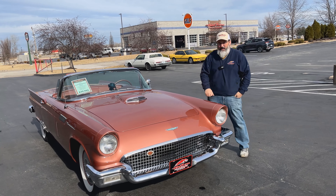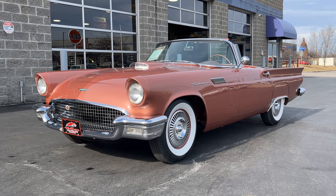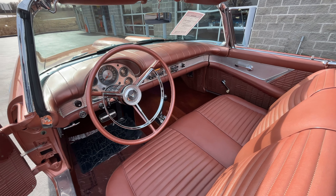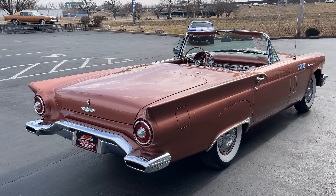Right to my immediate right is a bronze metallic 1957 Ford Thunderbird with an automatic — it's a two-speed Ford-O-Matic. There's a 292 with dual quads in that bad boy. Oh look, it's convertible. Yeah, it's beautiful.